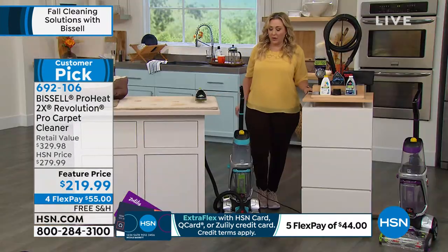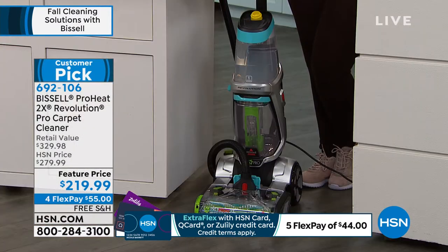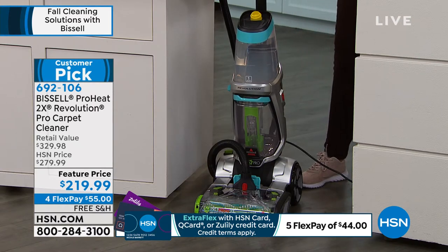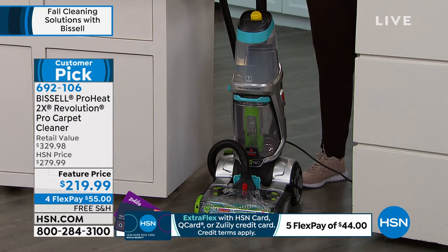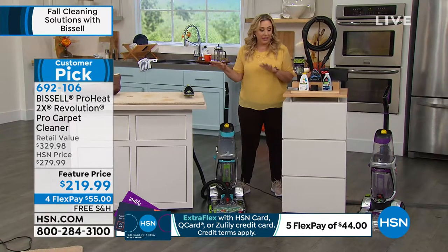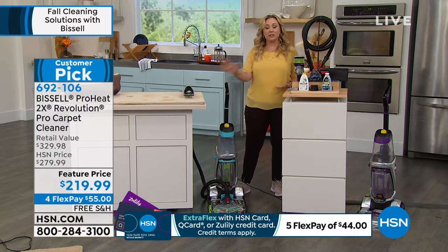I've got an update — in the teal I now have 28 orders left, 28 people can get them. Silver and purple are running about even. So what you're getting is the Bissell ProHeat.